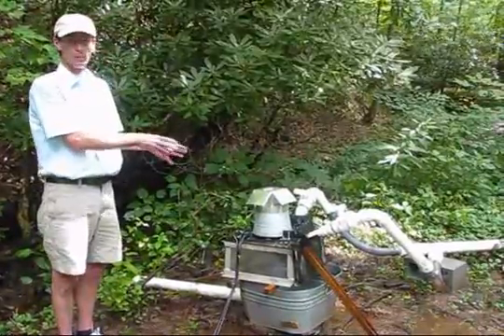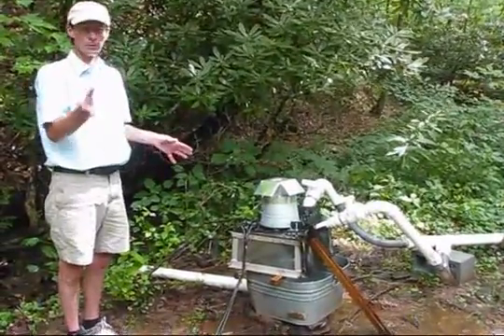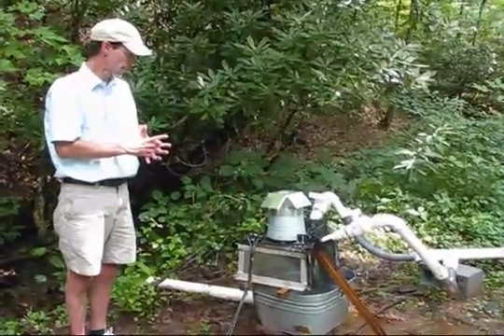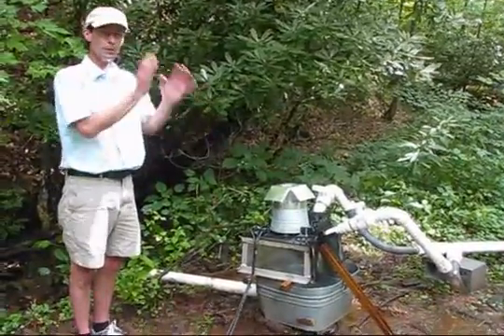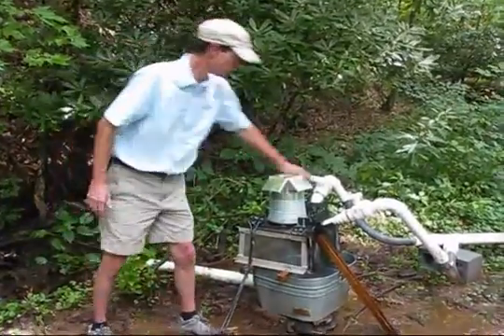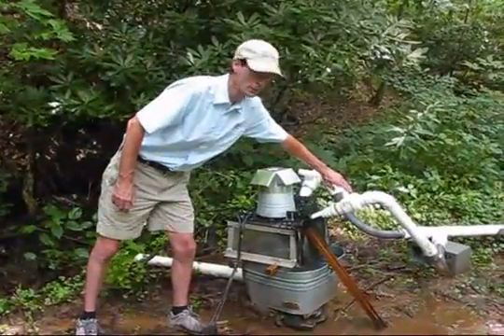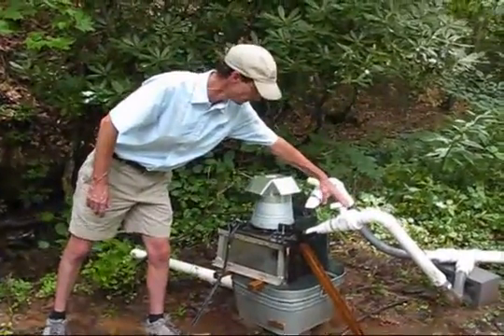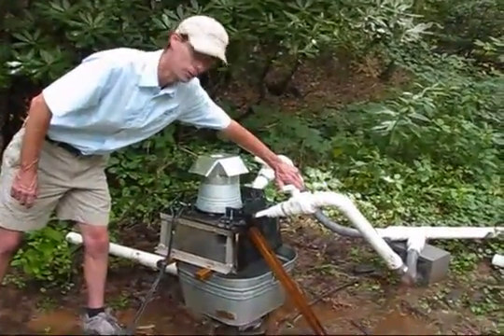It's currently under construction, so we're set up here getting all the bugs worked out and making any needed adjustments, then we'll move it over to the permanent structure. I'll go ahead and turn the water on — you probably won't be able to hear me talk after this. This is a 9/16-inch nozzle and you'll hear it spin up.